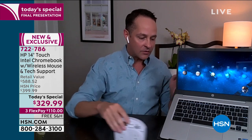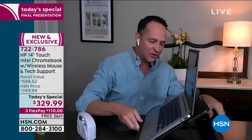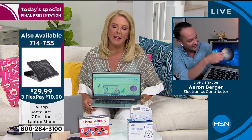You might wonder why my computer is sitting up like this — I want you to have a great view. I'll show you, because we don't have many of these left. This is a metal laptop stand that we have available and it lets you have your computer at different angles. It's awesome. We've sold most of them out already for the day — we have exactly 70 left.